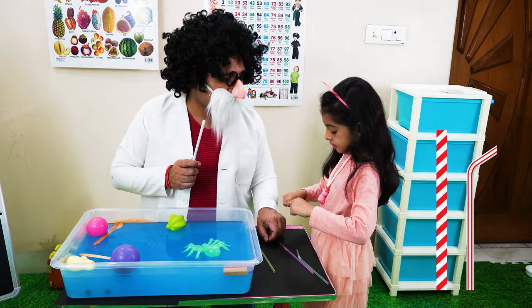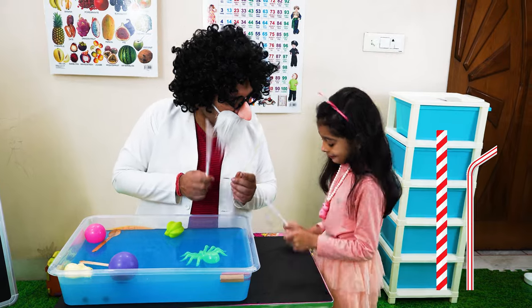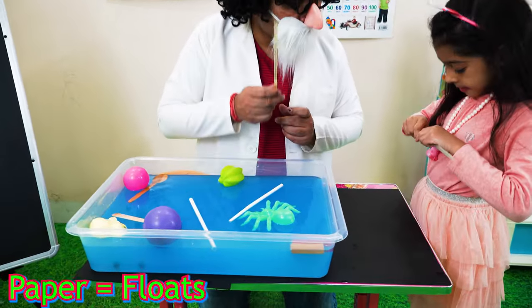These are straws. Will they sink or float? Tell me. Float? Ok, let us see. Oh yes, they are floating!